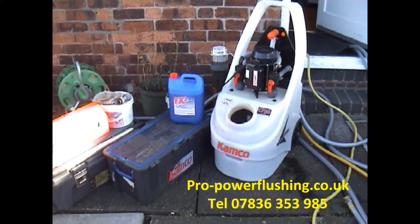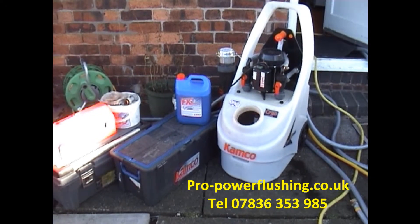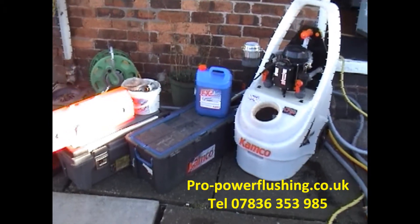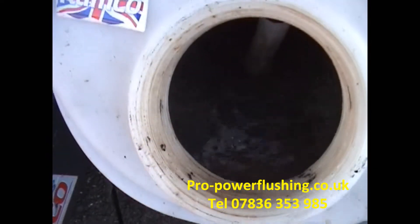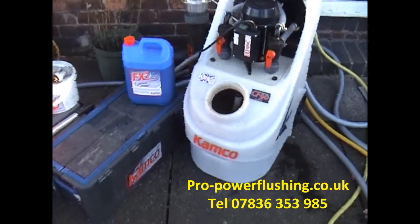If I was in this property myself, I'd definitely have it re-piped because 8mm pipework is just not great. The water — we're getting a flow around the system, good flow all through the radiators. The water is quite flat so we're definitely getting some metal, rust and iron oxide out of the system.